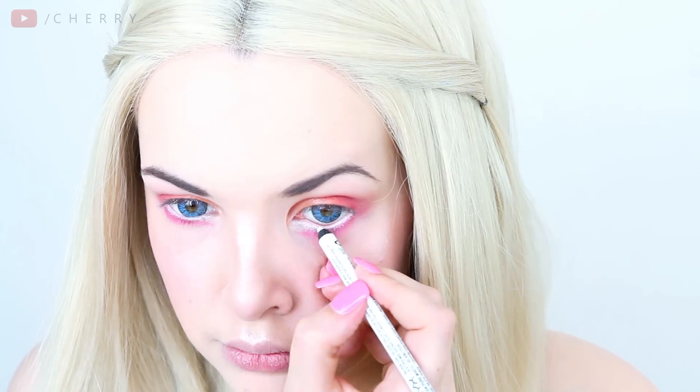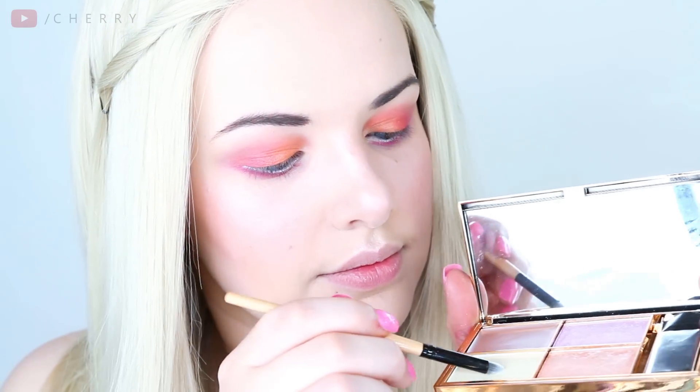An extra trick for the illusion of large eyes is using a white eyeliner on your lower lash line — the one I'm using is by NYX. To make my eyes pop, I'm using the lightest colour in my highlighting palette and applying that into the inner corner of my eyes.